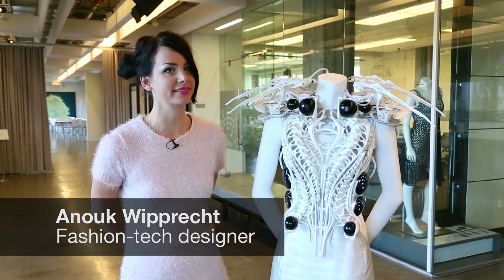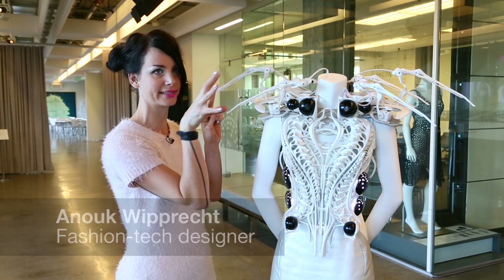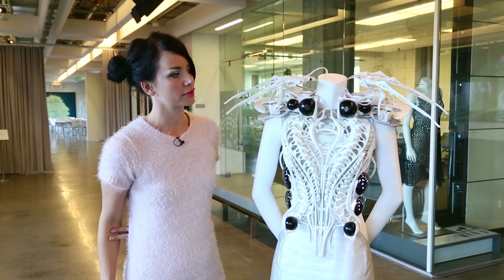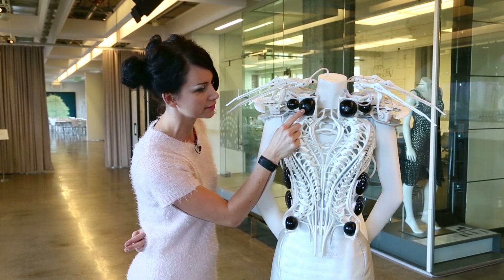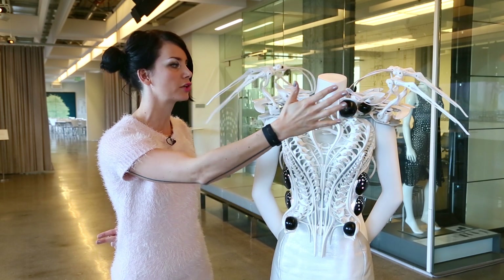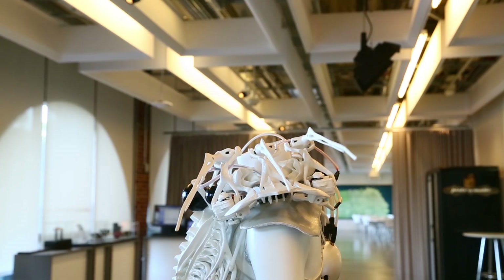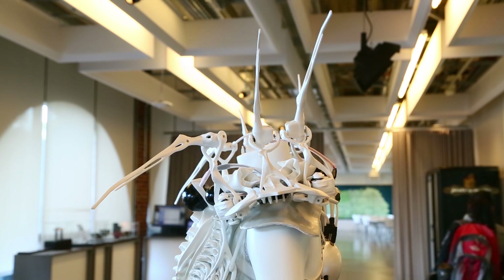What we have here is a robotic spider dress — a dress that has mechanic limbs that are reacting when you come closer. There are two proximity sensors in the balls of the design, and they sense when you come close. There are 12 states that are pre-programmed, and the dress decides between one of those 12 states in order to create one of these animations.